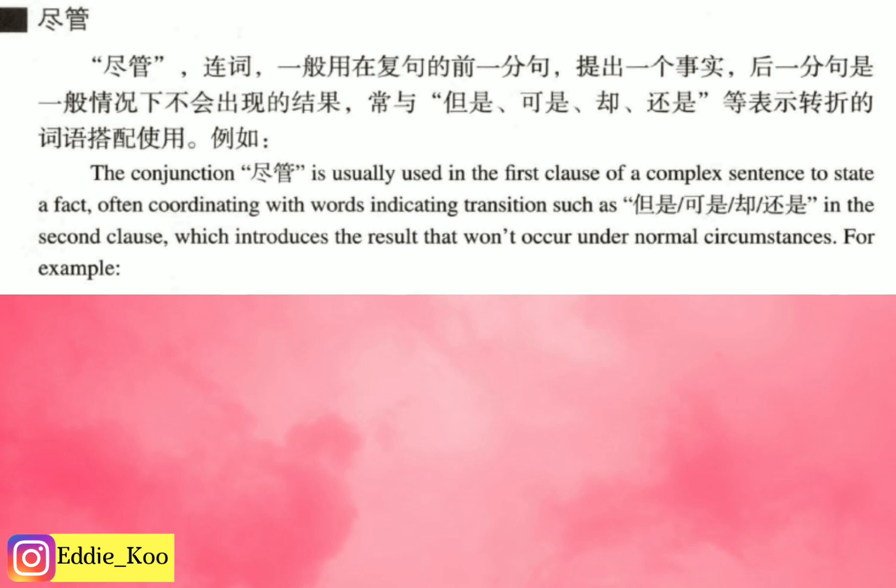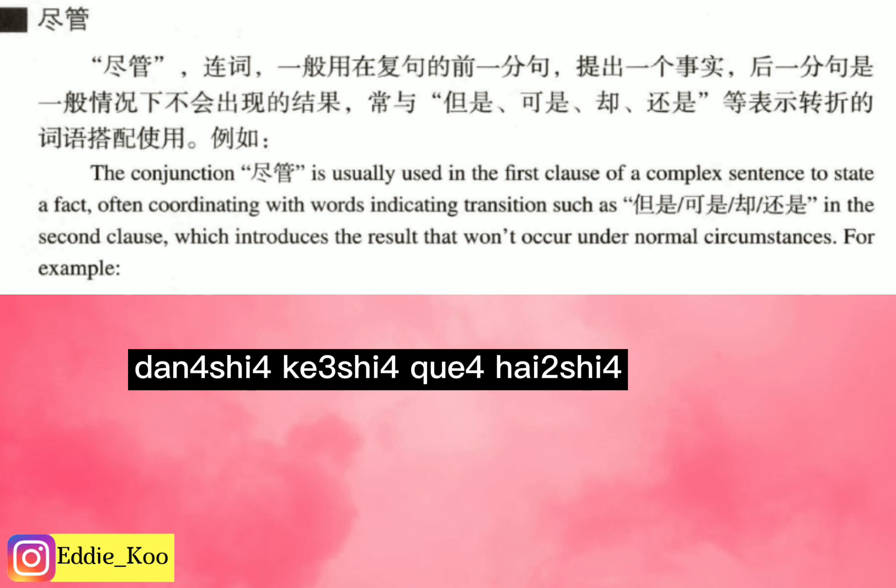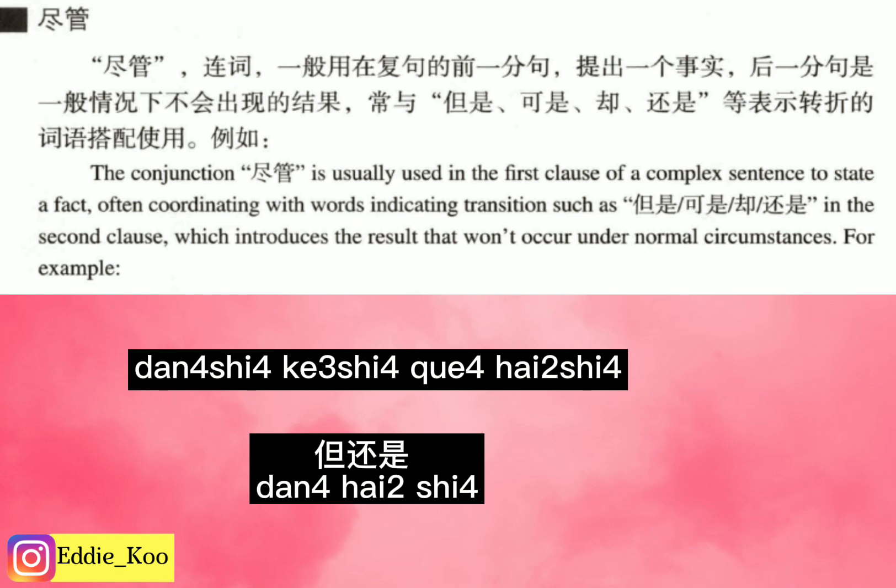Just like the book tells us, there are four transition words we can use in the second clause: 但是, 可是, 却, and 还是. 但是 and 可是 are very similar — they both mean 'but.' 却 also means 'but,' but it is a more formal way to say it, while 可是 and 但是 sound less formal. And 还是 — the best translation is 'still.' So sometimes people say 但还是, which you can translate as 'but still.' You will notice people use these transition words together sometimes.